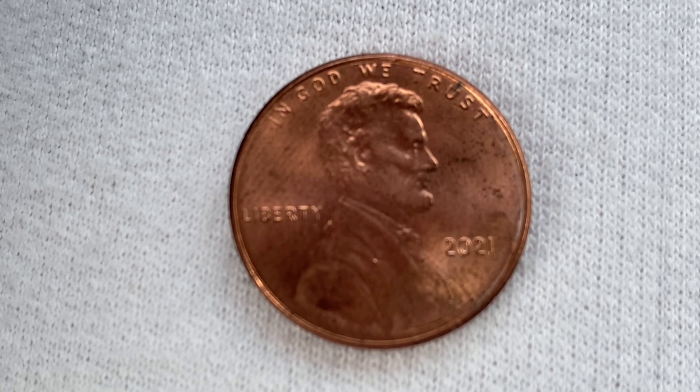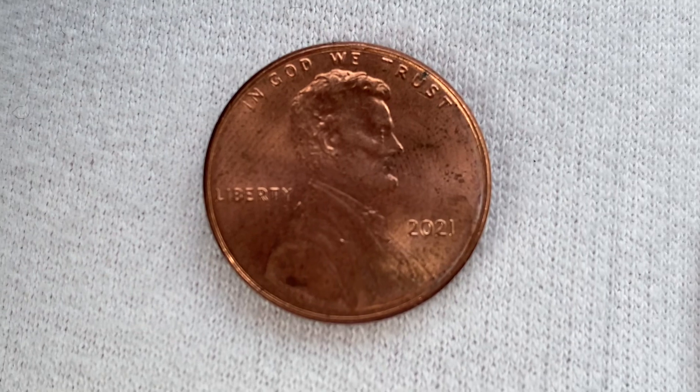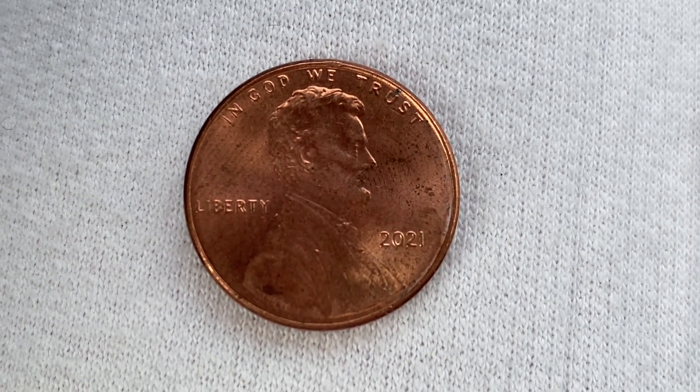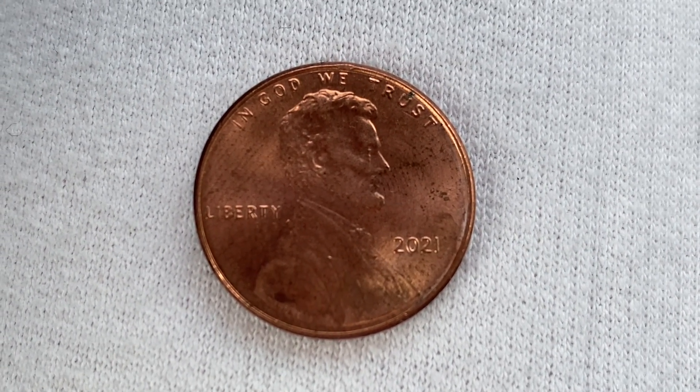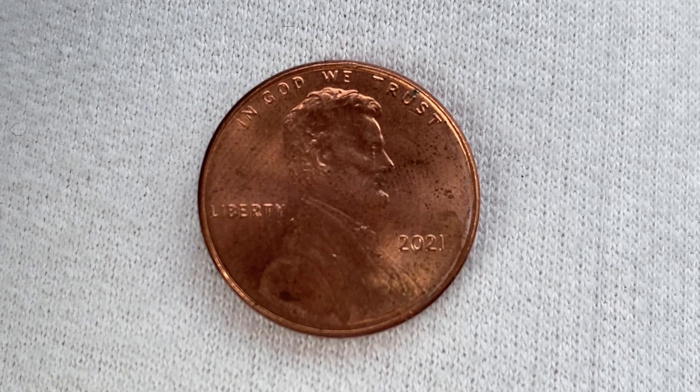This coin is composed of 97.5% zinc and just a thin layer of copper representing 2.5% of the coin. 3,925,820,000 were produced.